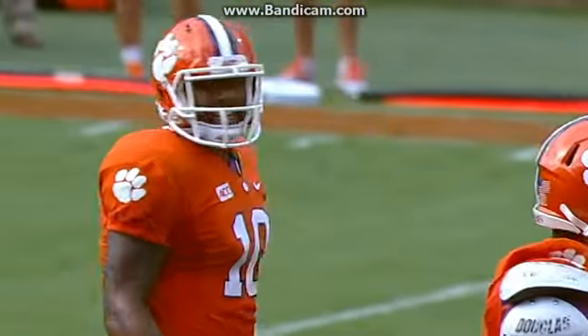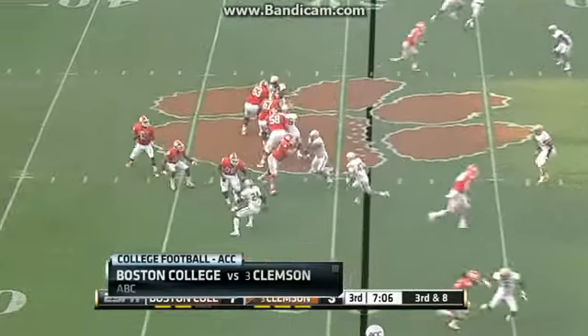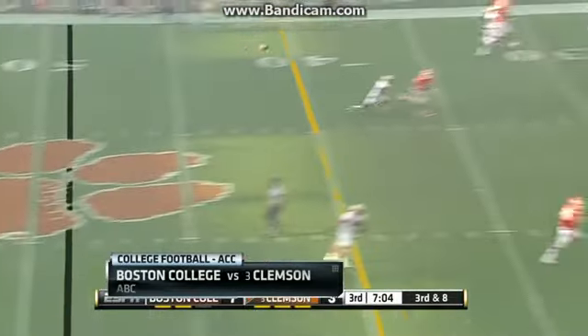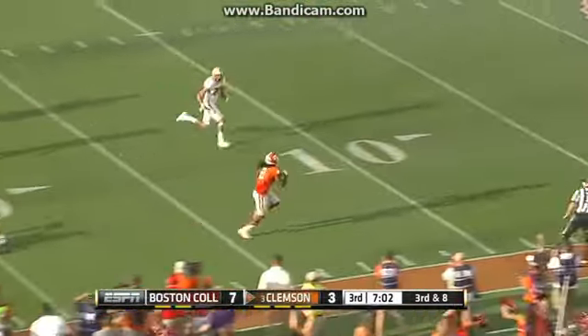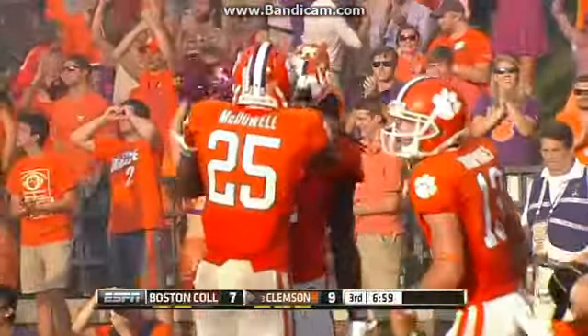To avoid the trap game against Boston College, they've got a big showdown with number 6 Florida next week. Now they did struggle early, down 7-3, but then they got the offense back on track. Boyd hooking up with Sammy Watkins for the 48-yard touchdown and Clemson up 10-7.